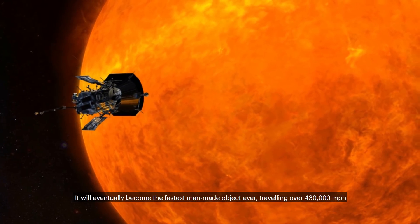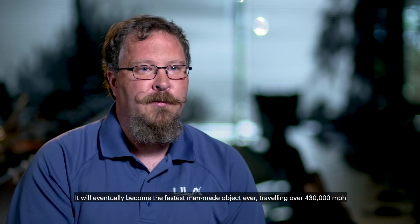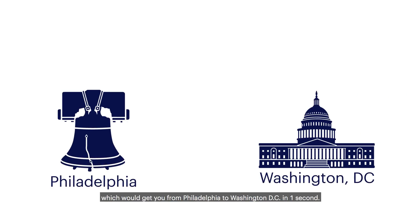It will eventually become the fastest man-made object ever, traveling over 430,000 miles per hour, which would get you from Philadelphia to Washington, D.C. in one second.